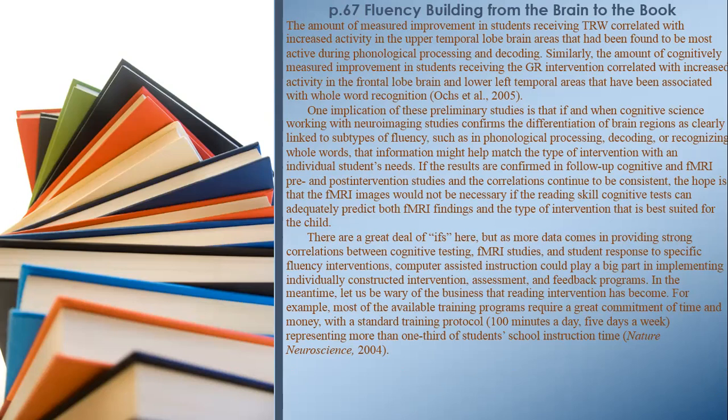If results are confirmed in follow-up cognitive and fMRI pre- and post-intervention studies and the correlations continue to be consistent, the hope is that fMRI images would not be necessary if reading skill cognitive tests can adequately predict both fMRI findings and the type of intervention best suited for the child. As more data comes in providing strong correlations between cognitive testing, fMRI studies, and student response to specific fluency interventions, computer-assisted instruction could play a big part in implementing individually constructed intervention, assessment, and feedback programs. In the meantime, let us be wary of the business that reading intervention has become.